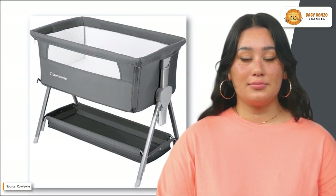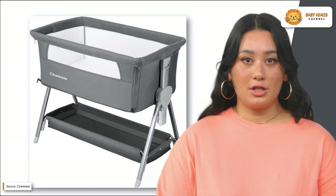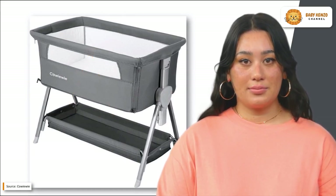Is your little one ready for the most luxurious sleep experience possible? Give it a shot right now!